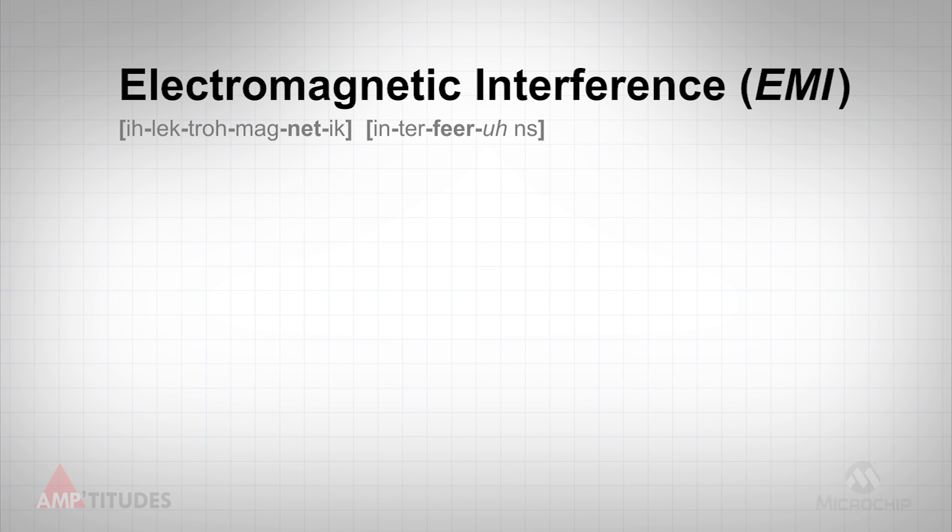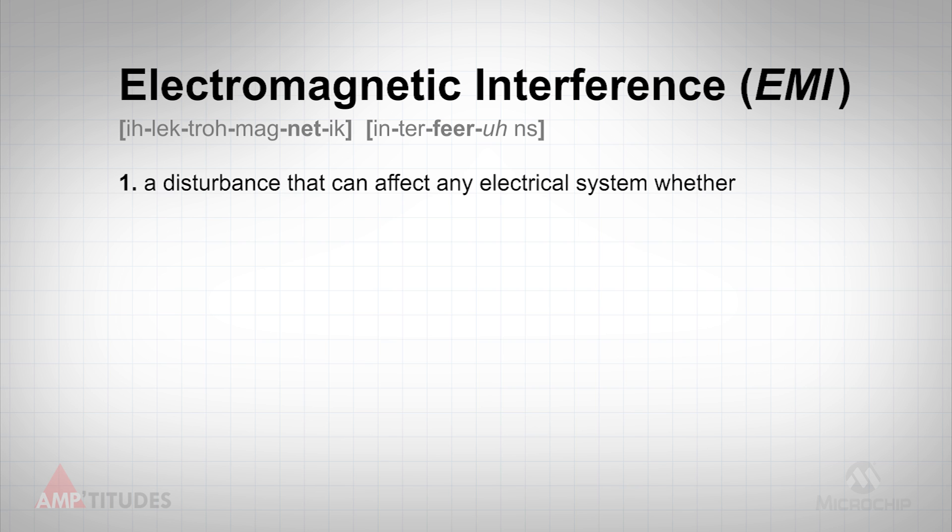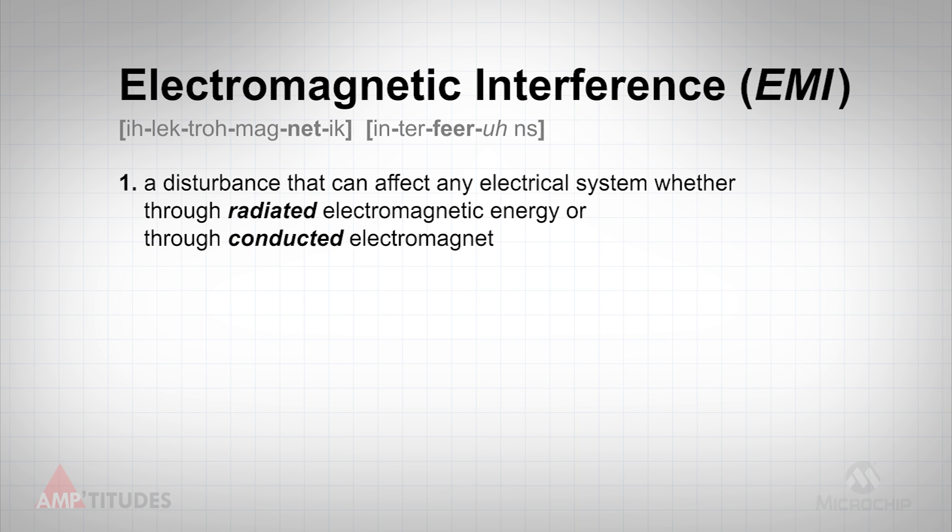So what is electromagnetic interference? EMI is a disturbance that can affect any electrical system, whether through radiated electromagnetic energy or through conducted electromagnetic energy.